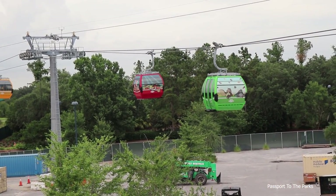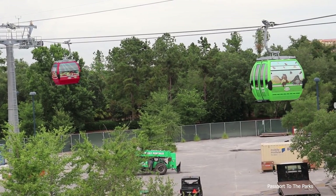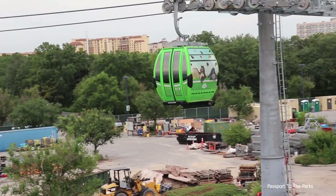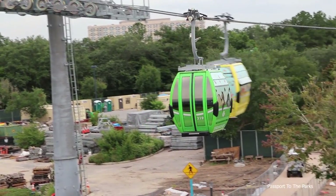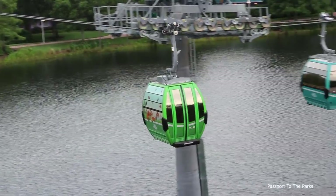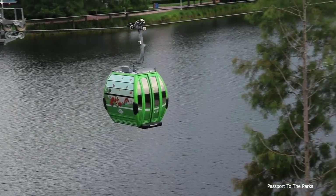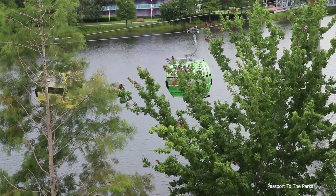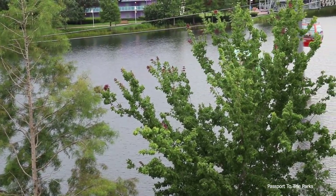There's the red pirates. There's that green Winnie the Pooh coming back around again. So you can see the speed that they travel — this is going to be definitely easily less than a two-minute trip between Pop and Art and the Caribbean Beach.